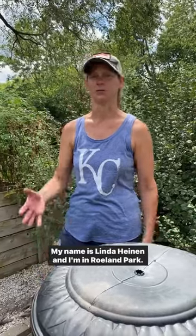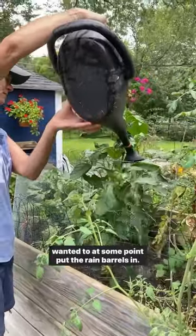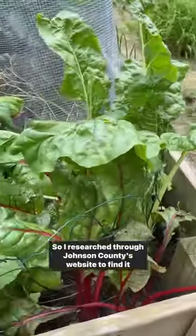My name is Linda Hyman and I'm in Roland Park. When we moved here in 2019, I decided I really wanted to at some point put rain barrels in, so I researched through Dawson County's website to find it, which also links you up to your individual city. I went to Roland Park and that's where I found the information.